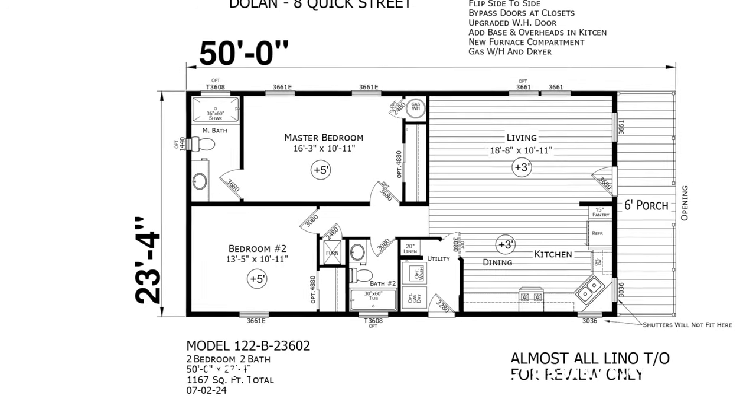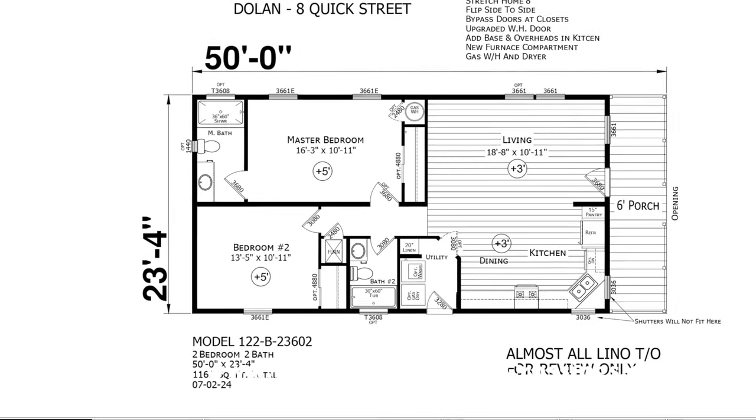And here is your floor plan. Enjoy this and we look forward to hearing from you — go to our website.